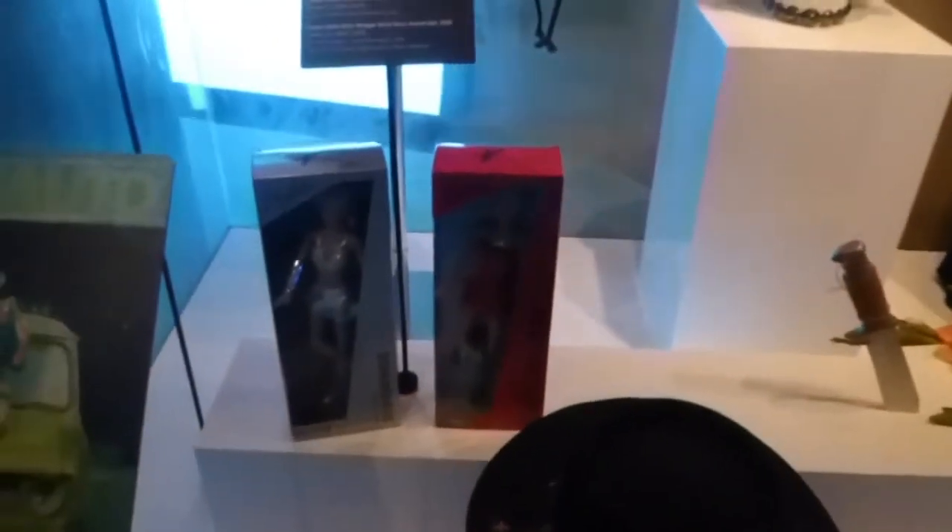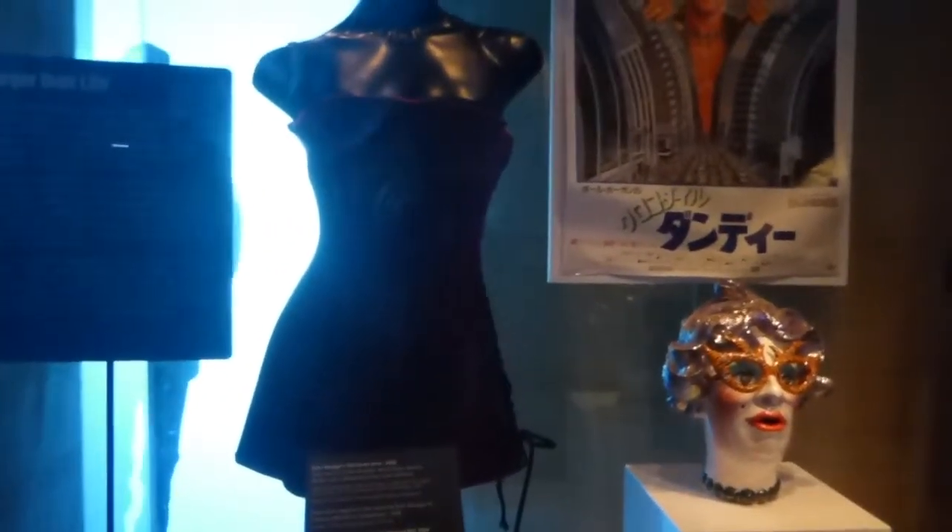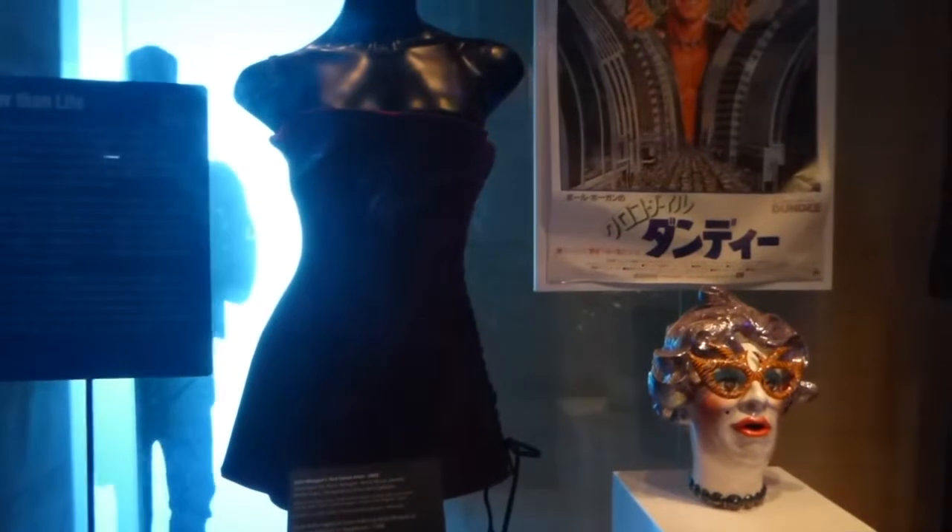This is Kylie Minogue when she was younger. Is Kylie in Crocodile Dundee? No, there's Kylie dolls. I assume that's Kylie's outfit. She was in Neighbours.